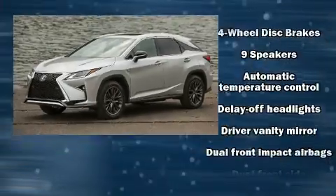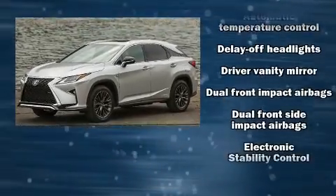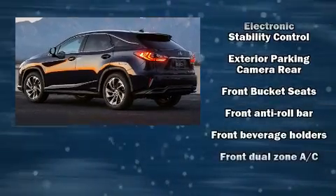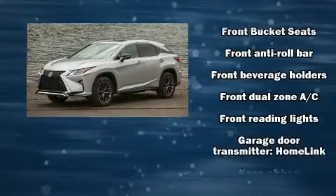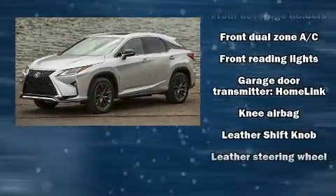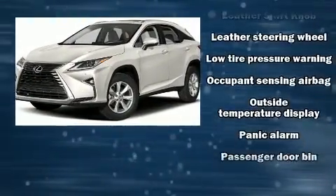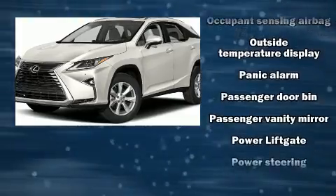Everything is where it ought to be, from the dashboard controls to the door locks and window controls. Lexus also prioritized safety and security with features such as front and rear side impact airbags, ignition disabling, and four-wheel disc brakes with ABS.